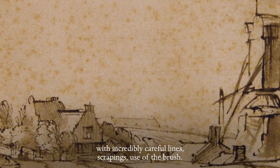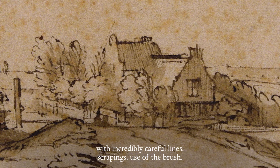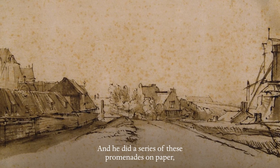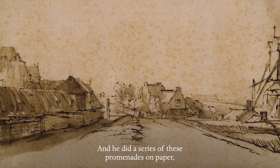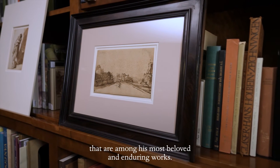It is not an impressionist drawing done plein air in front of the motif. It is a work on prepared paper with incredibly careful lines, scrapings, use of the brush. And he did a series of these promenades, on paper, in pen and ink, with wash, that are among his most beloved and enduring works.